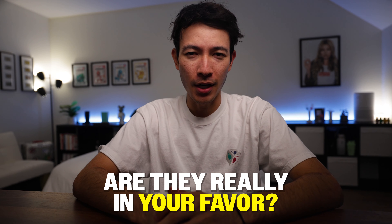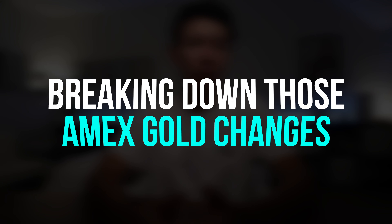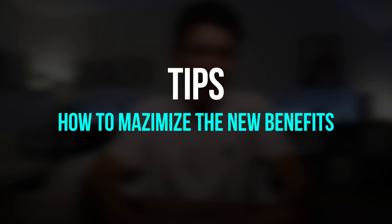Have you ever wondered if the Amex Gold card is still the best option with all the constant changes? The new updates to the Amex Gold promise more value, but here's the catch — are they really in your favor? I've used the updated card for over a month now and I'll not only be breaking down those changes, but also give you tips on how to maximize the new benefits. If you're on the fence about keeping or getting this card, stick around — I'll show you exactly what you could do to make the most of it or move on.